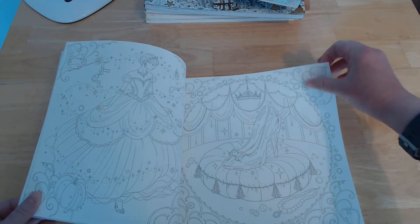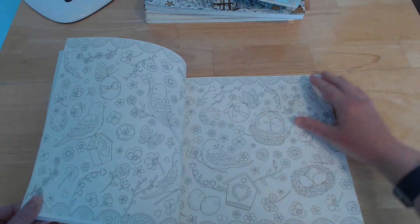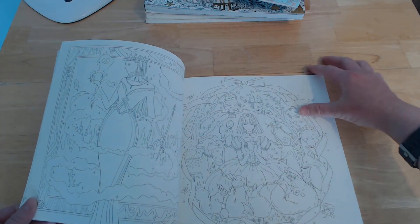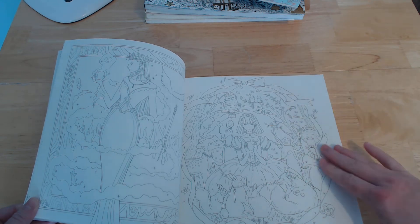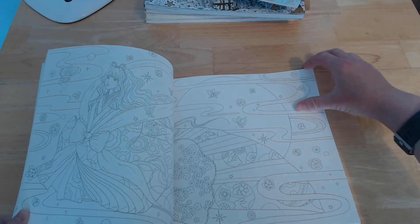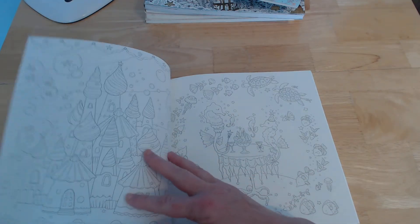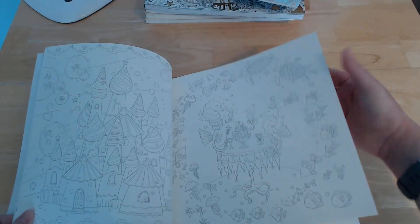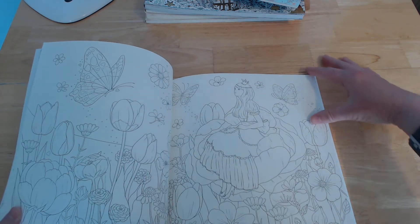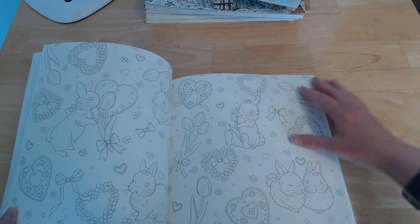It looks like Sleeping Beauty, then Cinderella, Rapunzel, and lots of eggs and things in there. I think this must be Snow White with the evil queen. Not sure who this next girl is. This must be the Little Mermaid, and more Little Mermaid. And Thumbelina, with some cute little rabbits.